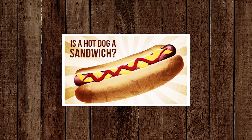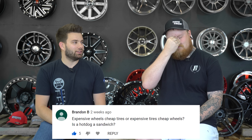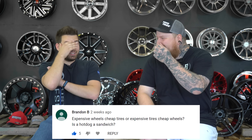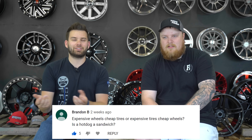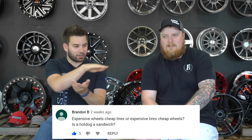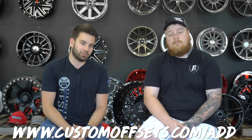Bonus question: Is a hot dog a sandwich? Meat in a bun — does that qualify as a sandwich? I don't think so, because a sandwich is sliced horizontally. When you eat a hot dog the bun is vertical — you'd never have a vertical sandwich, you wouldn't put a Subway on its side. So a hot dog is not a sandwich. If you think a hot dog is a sandwich, let us know in the comments. Otherwise, check us out online — we make videos and sell wheels, tires, and suspension. We've got a gallery with over 60,000 trucks. Add your truck at customoffsets.com.